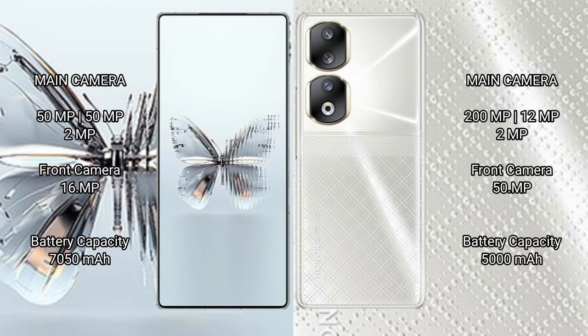The Red Magic 10 Pro Plus features a triple rear camera setup: 50MP plus 50MP plus 2MP, with a 16MP front camera. The Honor 90 also has a triple rear camera setup: 200MP plus 12MP plus 2MP, with a 50MP front camera.